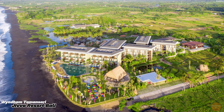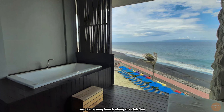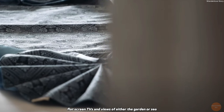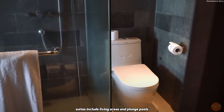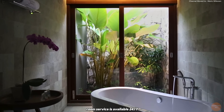Wyndham Tamansari Jivva Resort, Bali. Set on Lepang Beach along the Bali Sea, this stylish resort is surrounded by lush greenery and is located 3 kilometers (1.8 miles) from the Nyoman Gunarsa Museum and 39 kilometers from Ngurah Rai International Airport. The modern rooms offer free Wi-Fi, flat-screen TVs, and views of either the garden or sea, with some featuring balconies and whirlpool tubs. Suites include living areas and plunge pools, while villas offer private pools. Room service is available 24/7.